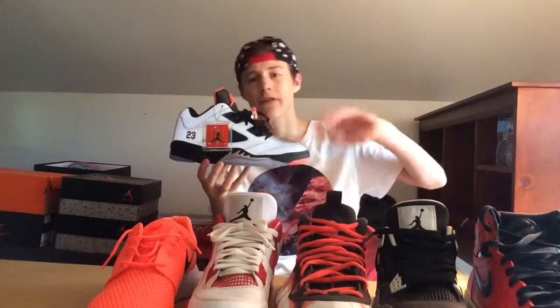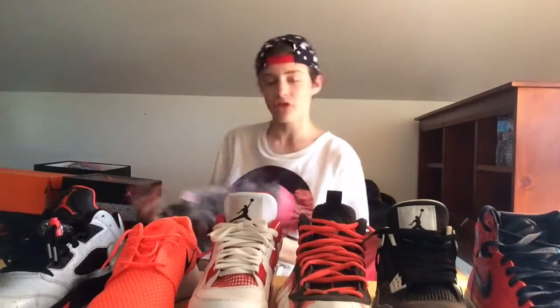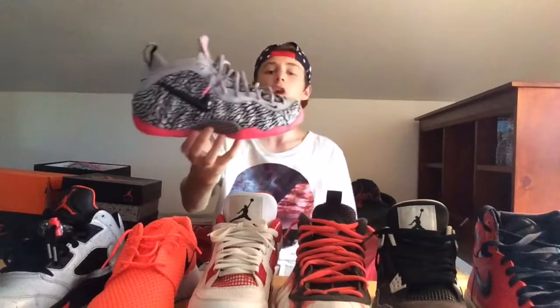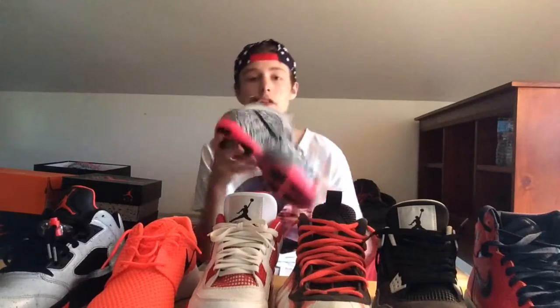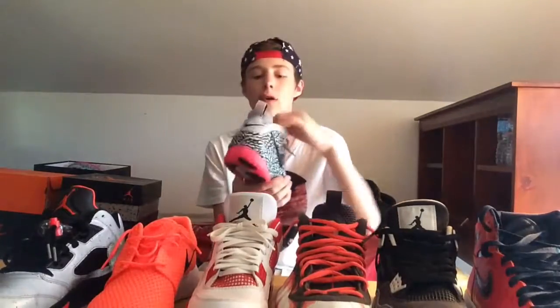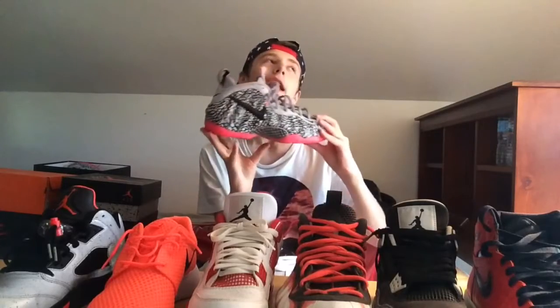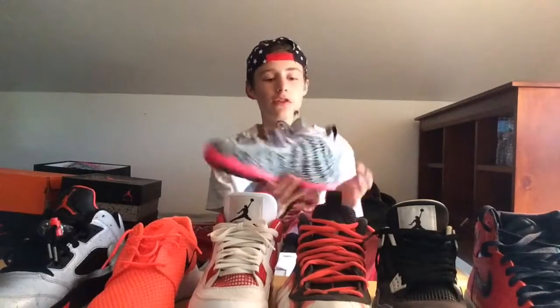Wrapping things up, the last pickup which I just unboxed about a week or two ago — the Foam Posit Pro in the elephant print colorway. These haven't released in a while. I got these deadstock for $210 and retail was $250, so $40 below retail deadstock. I think that was a steal. I'm definitely going to be rocking these a lot during the summer.